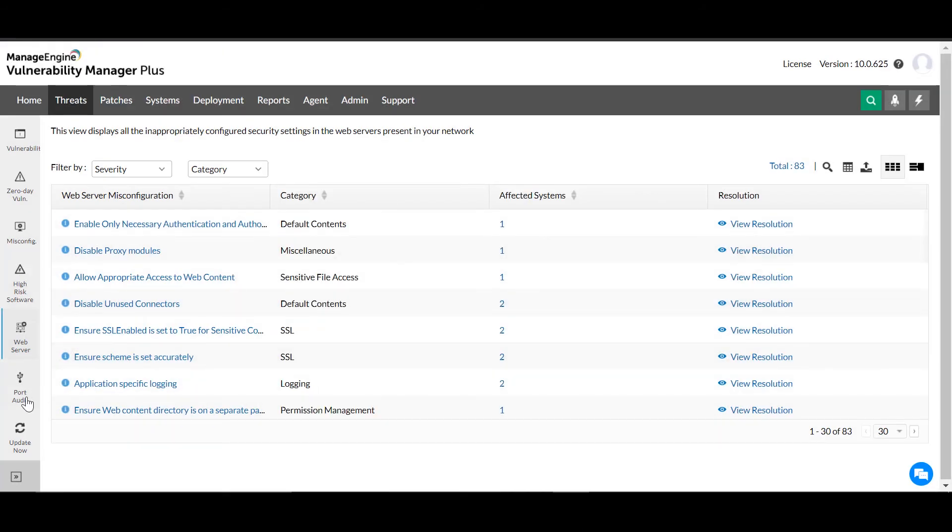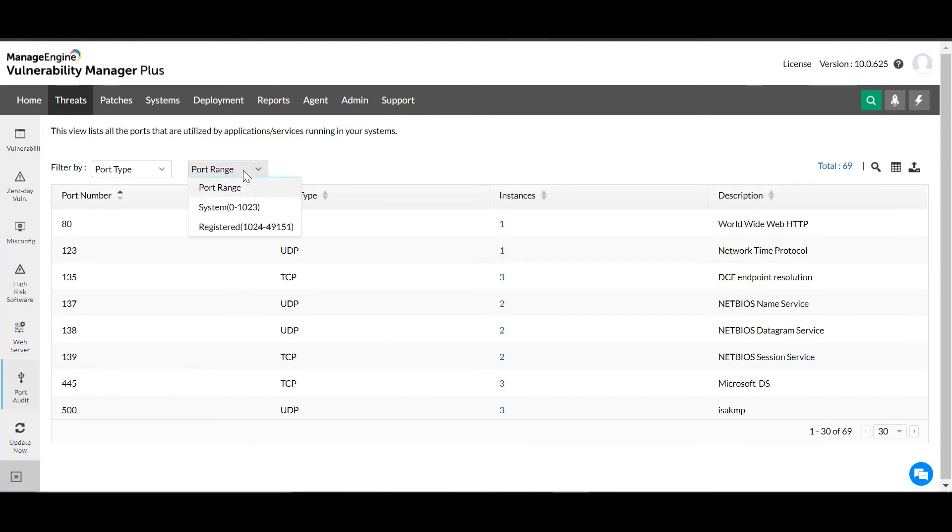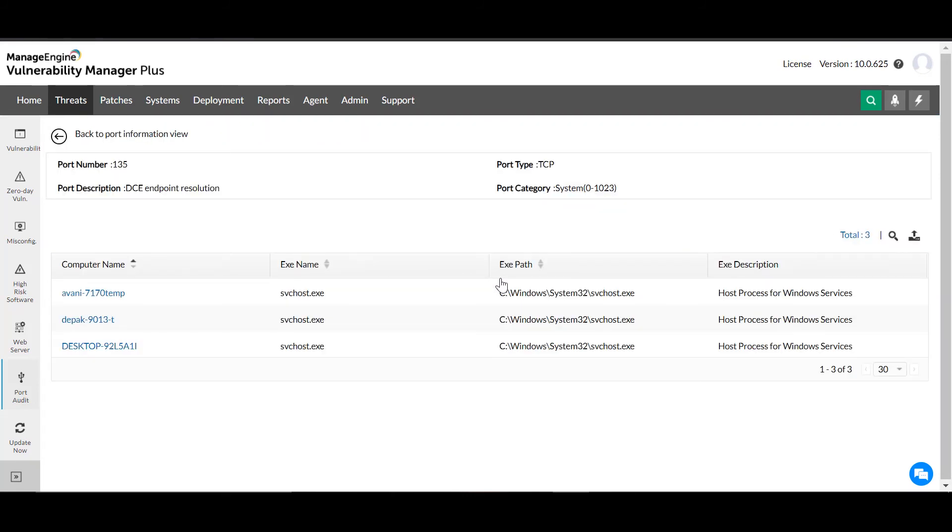From the Port Audit view, you can monitor active ports, identify whether they're UDP or TCP, and filter them based on port range. You can also view the number of instances listening on each port and get details on the executables contributing to active instances.